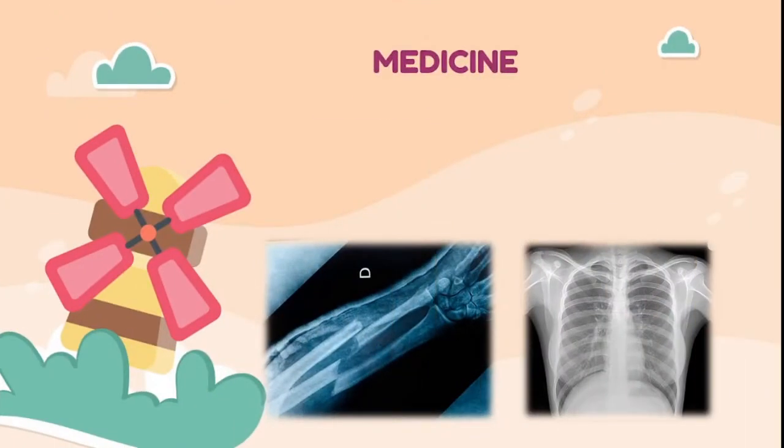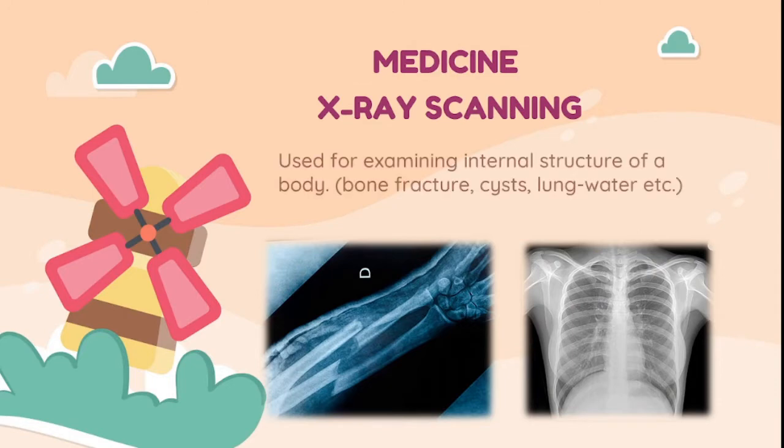X-ray is used in medicine in X-ray scanning. It is used for examining the internal structure of a body, such as bone fractures, cysts, lung water, etc. It can pass through flesh but not through bones.